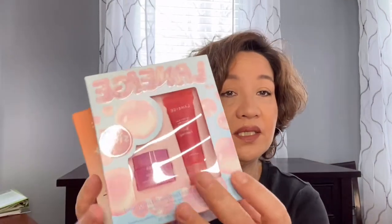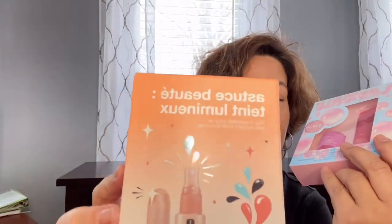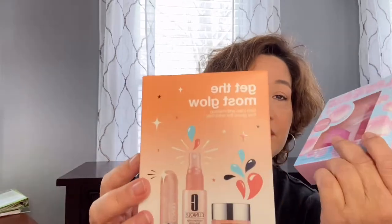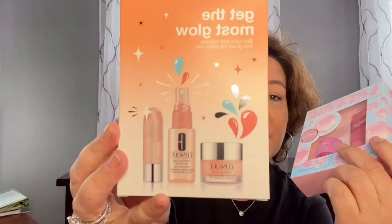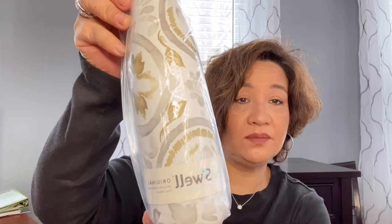The next one will be the Laneige lip balm, which comes in two pieces, and also the Clinique — the English version — 'Get the Most Glow.' Those will come together as the second grouping.